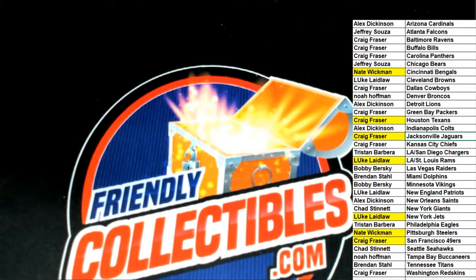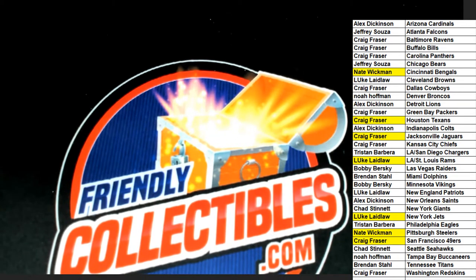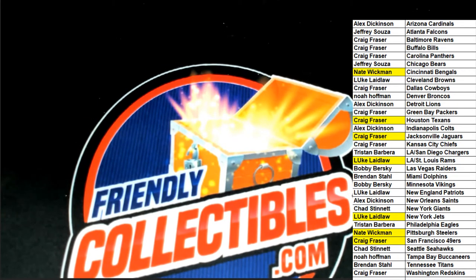Overall it was a pretty good box of NT football. Thanks for getting in the break with us — we have a few different breaks coming up here. What a fun thing going on around here with some NT. We have another box break of that I'm going to be linking up, so stay tuned.